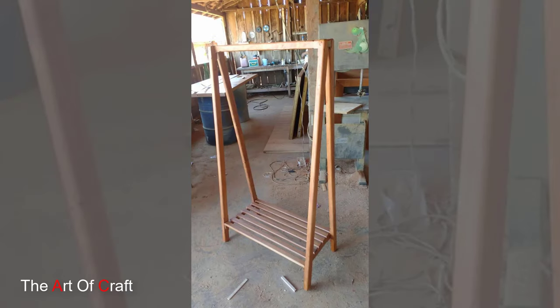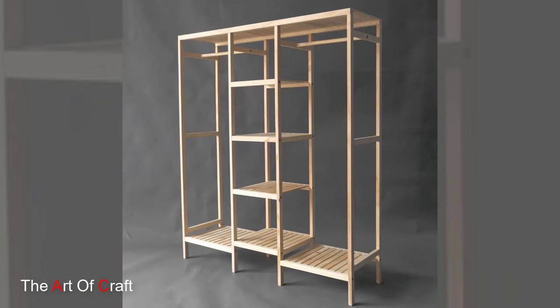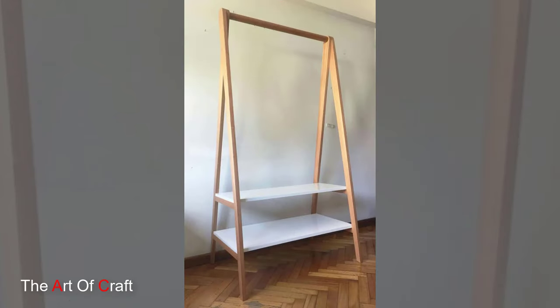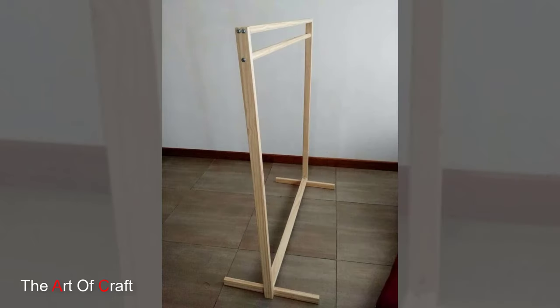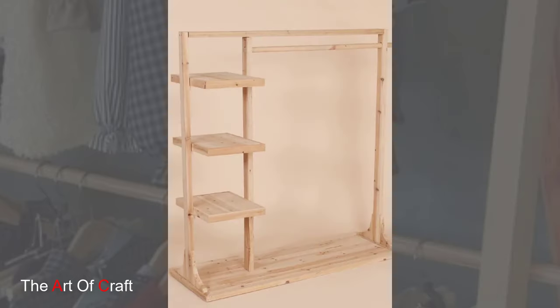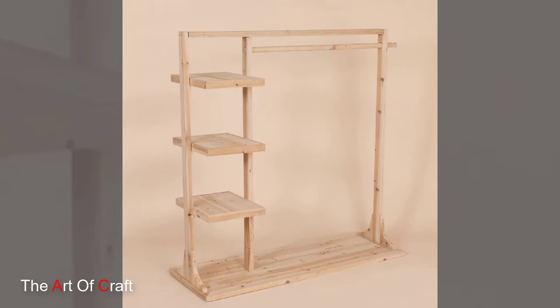Let's start with the minimalist approach: the wooden garment rack. Sleek and understated, these racks provide a simple yet effective solution for hanging clothes in your bedroom, dressing room, or even entryways. Choose a rack with clean lines and a natural wood finish for a modern, Scandinavian-inspired look.